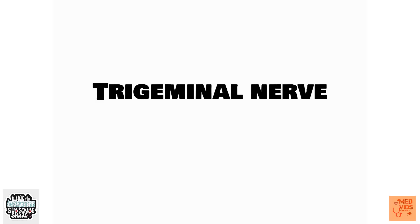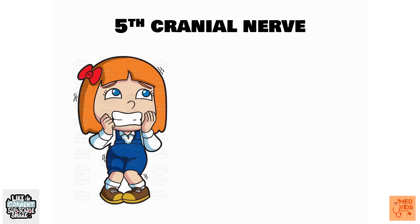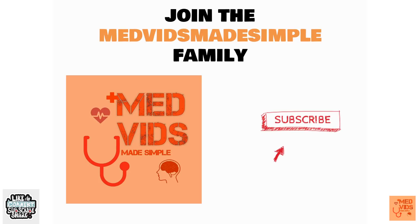This video is about the trigeminal nerve. The trigeminal nerve is the fifth cranial nerve. It is one of the toughest cranial nerves to study because of its complicated course and numerous branches. But don't worry, you've come to the right place. Welcome to Med Made Simple.